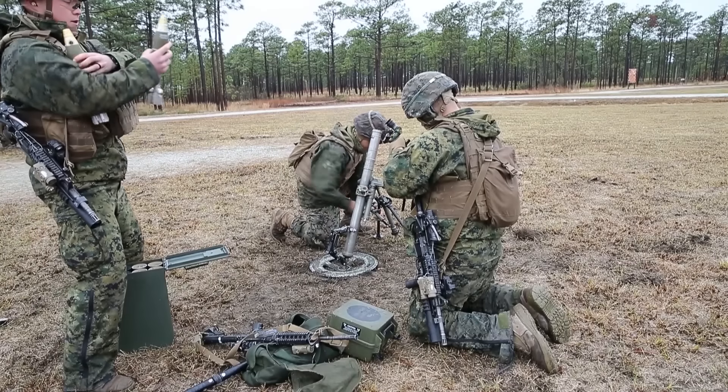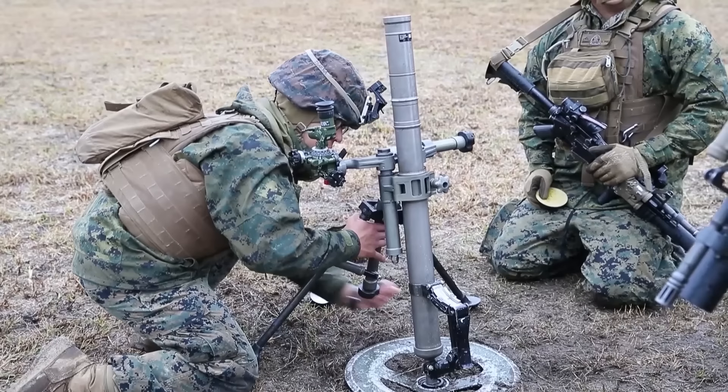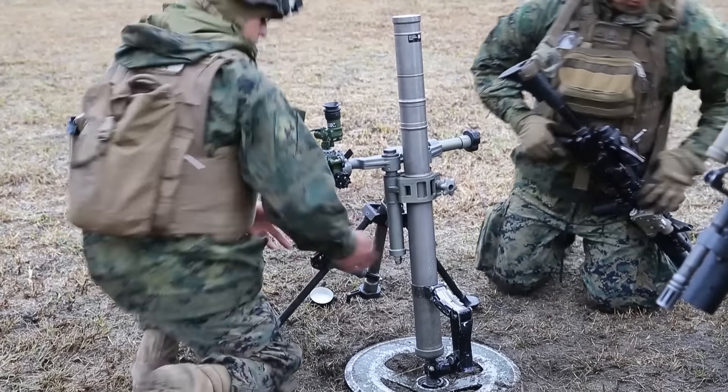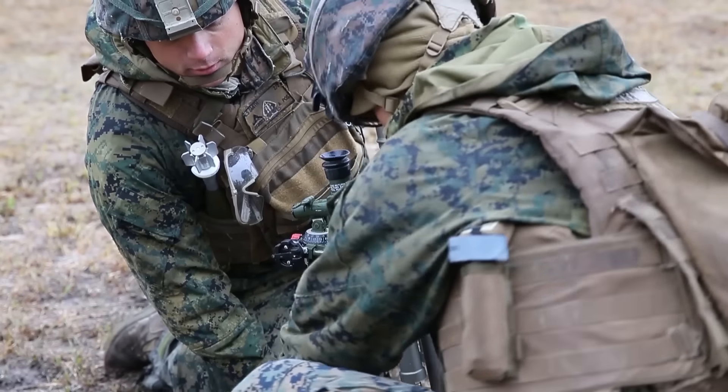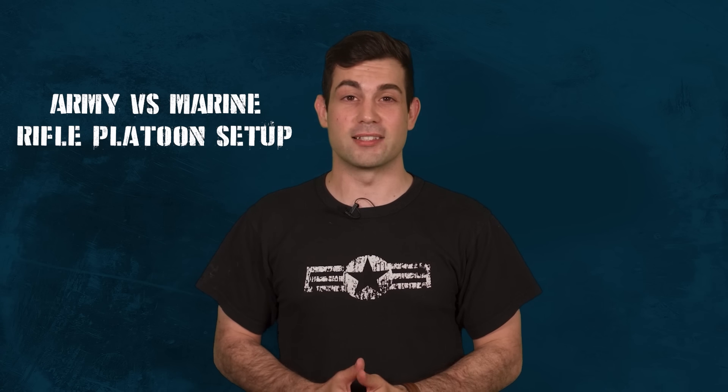Within the Marine Rifle Company, they have a section with three 60mm mortars in each weapons platoon. Marines and the Army organize their companies and squads differently due to the different nature of their missions, and that could be a separate video breakdown in the future.